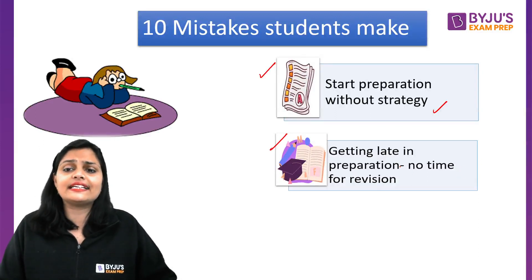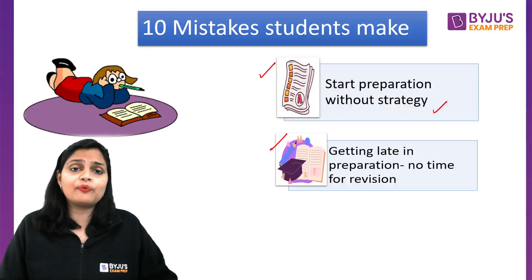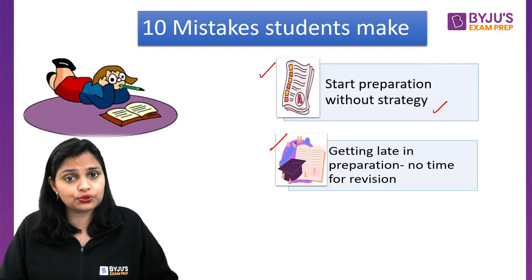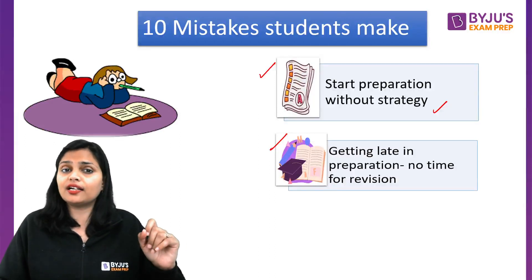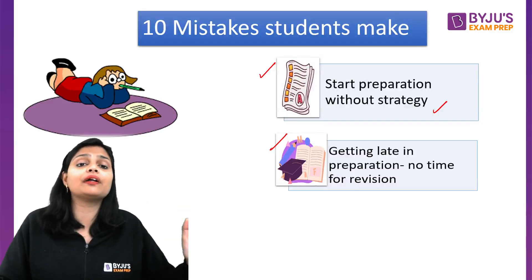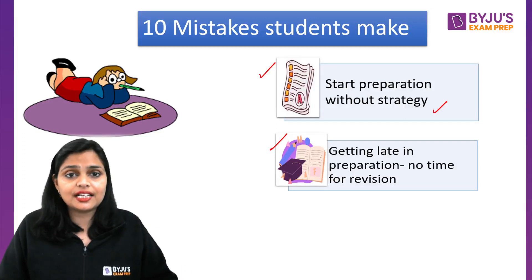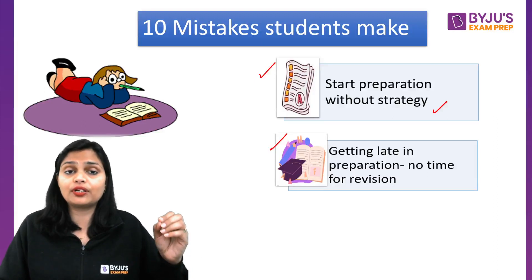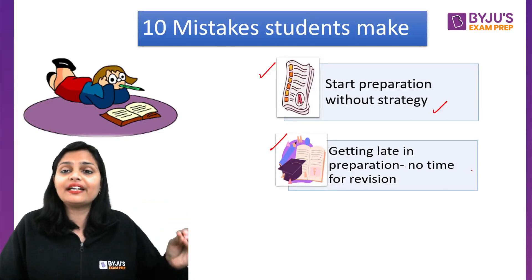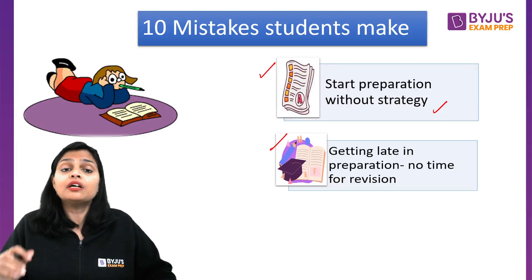The second mistake is getting late in preparation and having no time for revision. Sometimes after giving the December exam, students wait for results before preparing for the next exam. But the reality is we have already made mistakes. If you wait until the notification comes, the exam will approach very fast and you won't complete the syllabus or get time for revision.